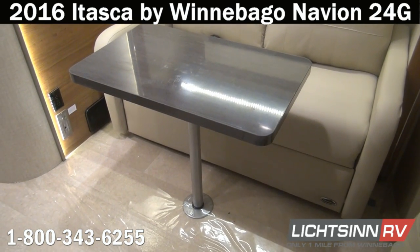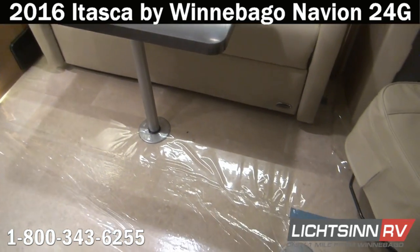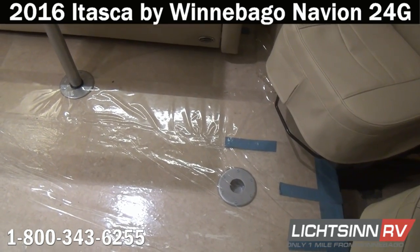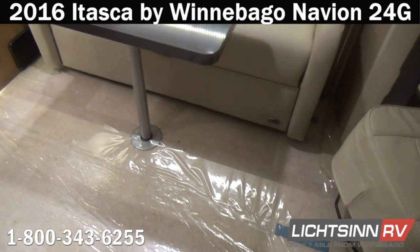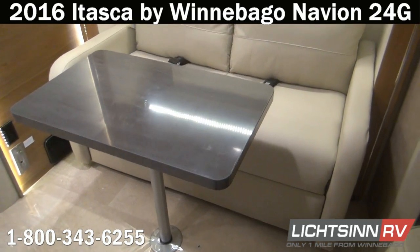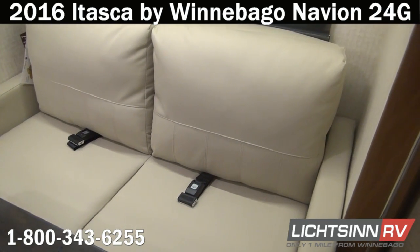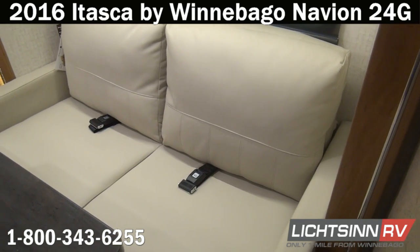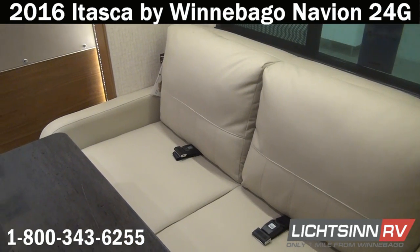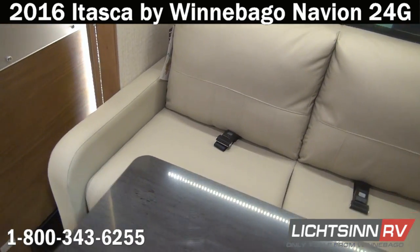Inside the first of the two slide-outs, you'll find the all-new Flex Steel Fold-and-Tumble sofa. Just forward of this is a pedestal table with two alternate locations — in front of the cab seats or in front of the sofa. This leather Fold-and-Tumble sofa includes dual integrated safety belts and converts into a 50 by 75 inch sleeping surface, giving the coach the capability of sleeping six people.